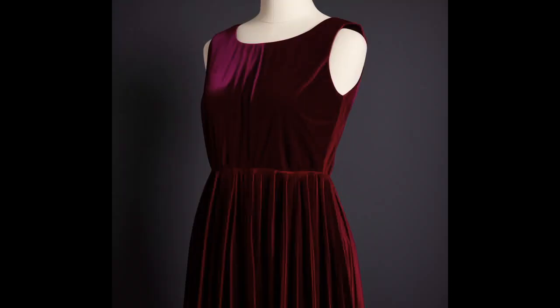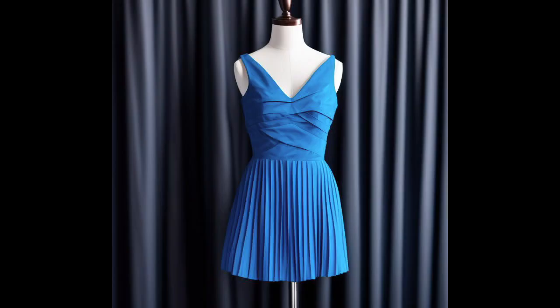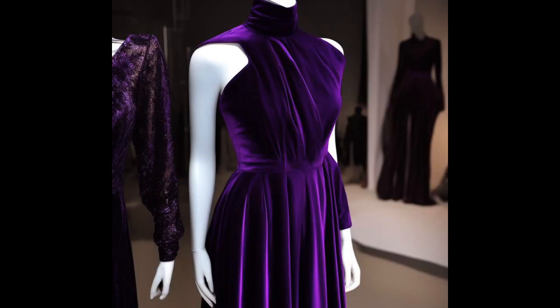These dresses come in various lengths and styles, ranging from midi dresses that flow below the knee to maxi dresses that reach the ankle or floor. The pleats can be found all over the dress or strategically placed in specific areas such as the bodice, waistline, or skirt. Pleated dresses can have different silhouettes including A-line, fit and flare, or even more tailored designs depending on the desired look.